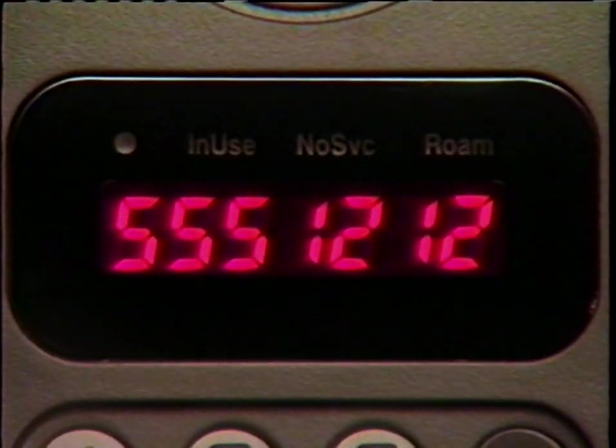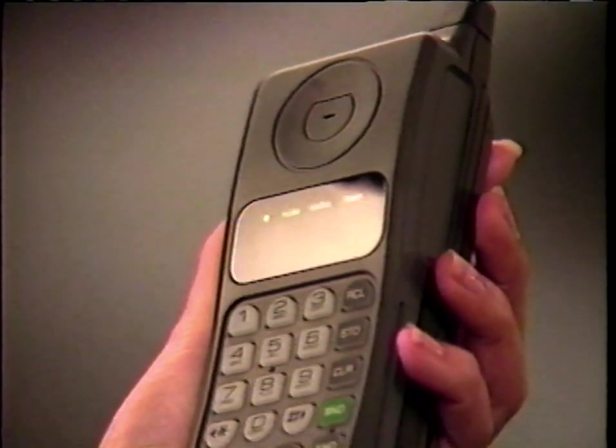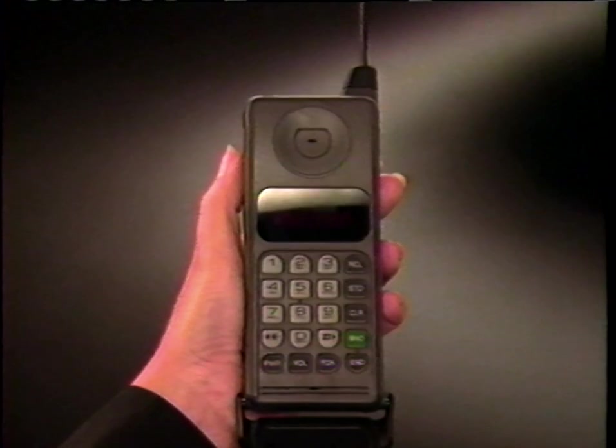For most of us, learning to do even the simplest task is made easier if we see it demonstrated first. So, for the next 10 minutes, we'll show you what you need to know for daily phone use. Now, let's get ready to use your phone.